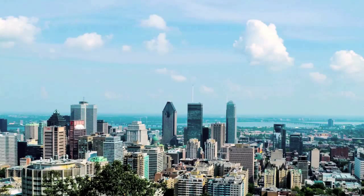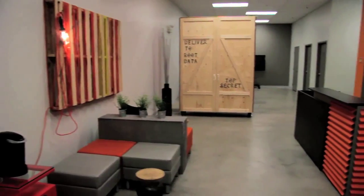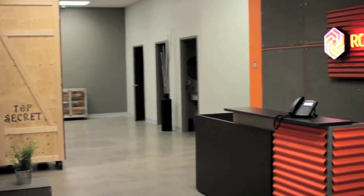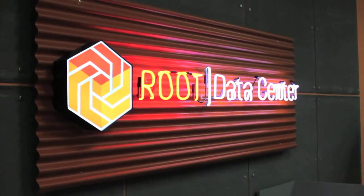Located just minutes away from downtown Montreal in the airport, Root Data Centre is Canada's first high-density Tier 3 co-location provider that offers high-quality wholesale and retail infrastructure at a globally competitive price.